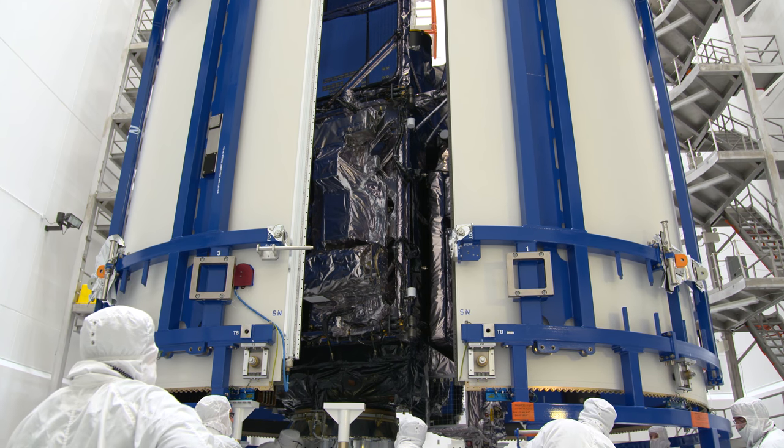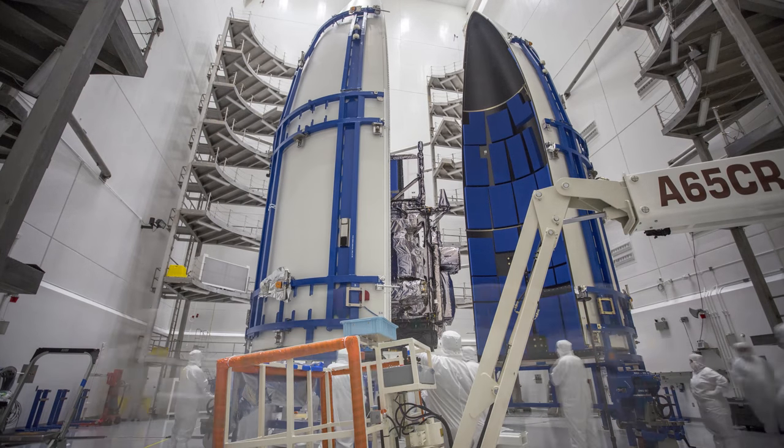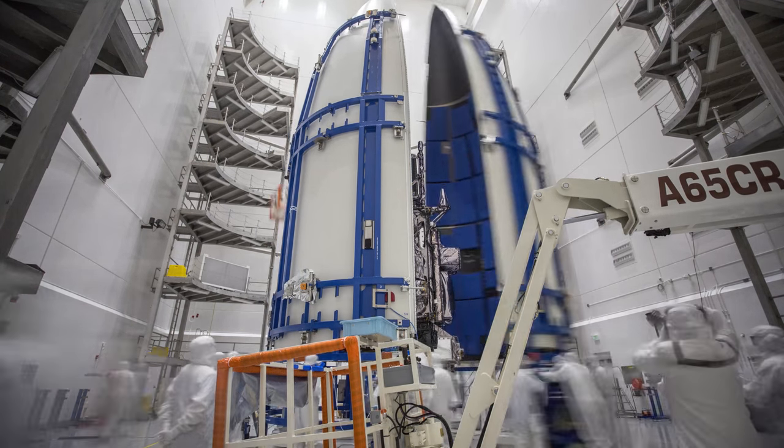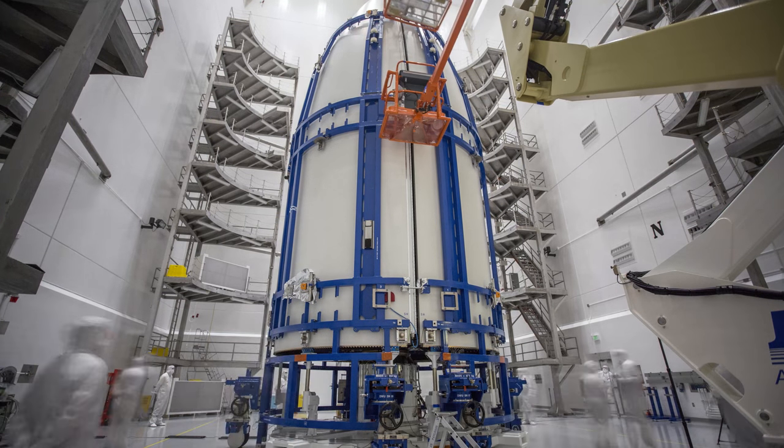Any exposure to dust or moisture could contaminate the satellite and destroy the mission. That's why this fairing is more than just a suit of armor — it's also a portable clean room.